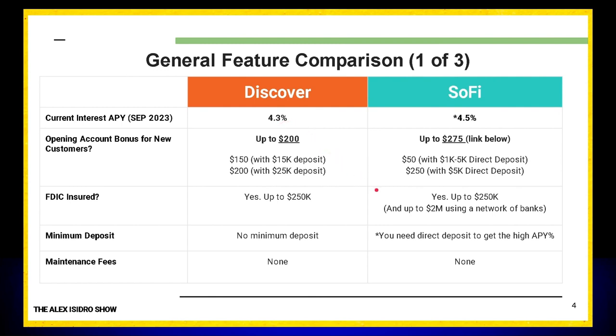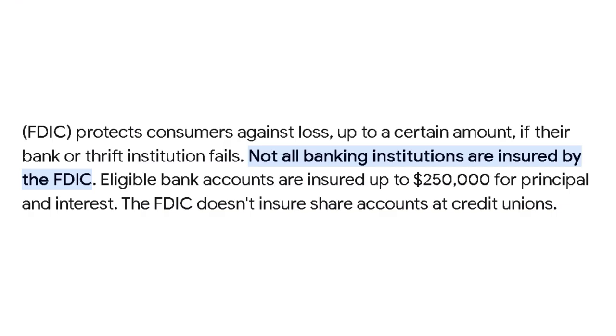Who doesn't like to be told upfront what to expect? Tell me in the comments if this is something you like or don't like. Now, when it comes to FDIC insurance — very important — you do not want to bank with an organization that is not FDIC insured.